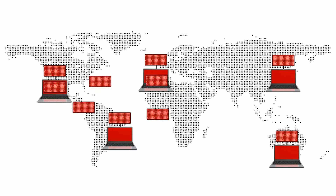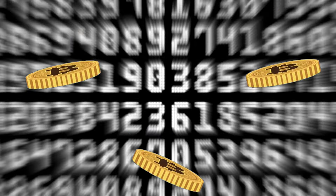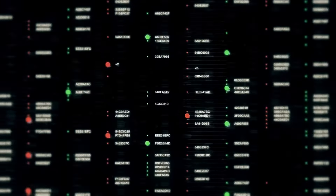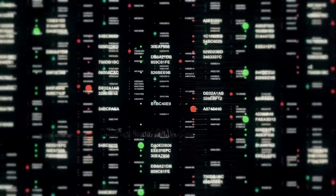Imagine Bitcoin as a giant public ledger that tracks every Bitcoin ever sent. This ledger is secured by a network of computers called miners — they solve puzzles to verify transactions and get rewarded with new Bitcoins. This keeps the system secure and creates new coins slowly. Think of it as a digital record book for money, with everyone watching and keeping it honest.